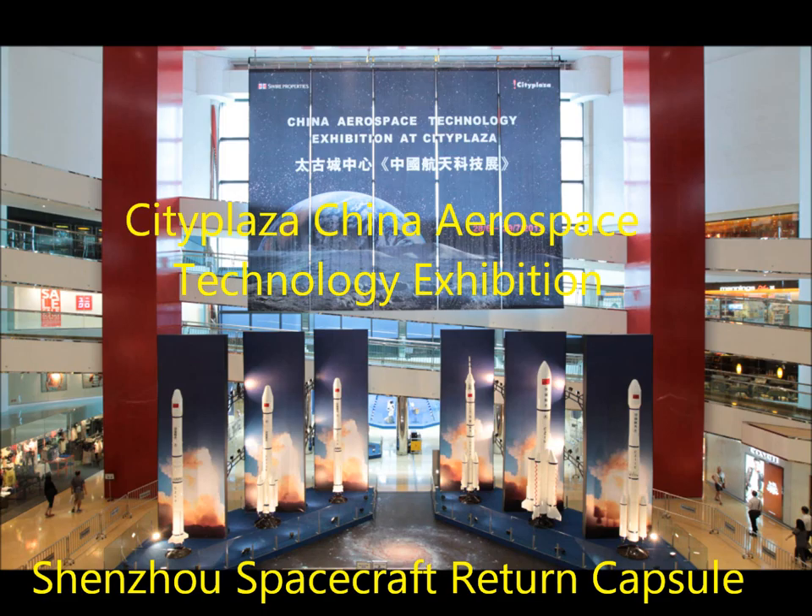The big arrow-like item directly in front of you is the escape tower that once sat atop the Changzheng-2F carrier rocket. Right next to this exhibit are a Shenzhou rocket and a Tiangong-1 target spacecraft.